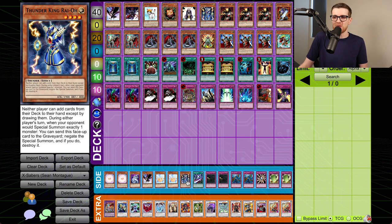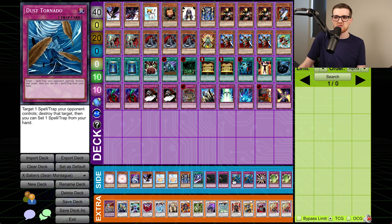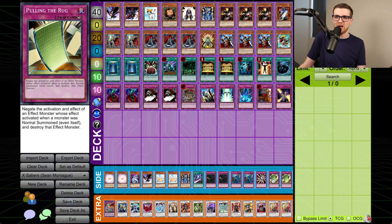And then we have an opportunity to potentially blow up Joseph's board to be able to actually mount some sort of comeback. We're really hoping to see this — kind of shocked that they weren't just maining triple of this with Frog FTK running around. We've also got Thunder King Raioh for the spells, a Saber Slash, and in the traps, Crevice into the Different Dimension. This is also probably going to come in so we have ways to actually get some of the frogs out of Joseph's graveyard. We've got double Dust Tornado, a Light Imprisoning Mirror, and two copies of Pulling the Rug.